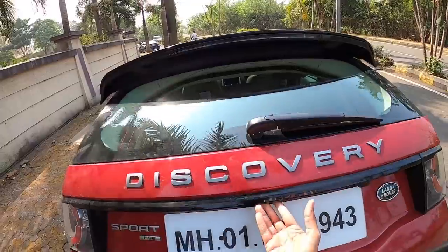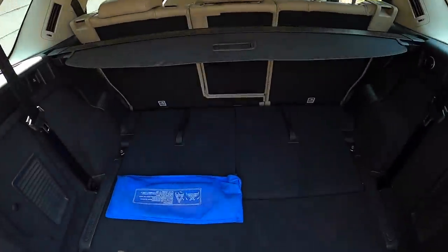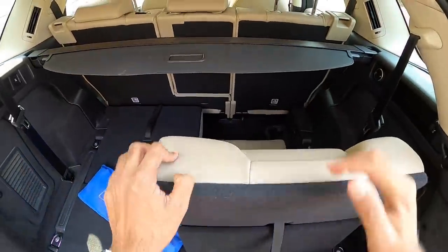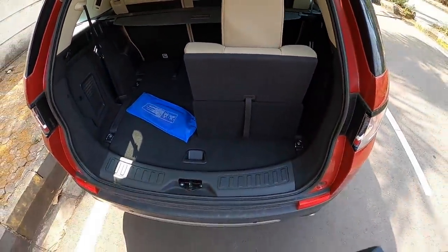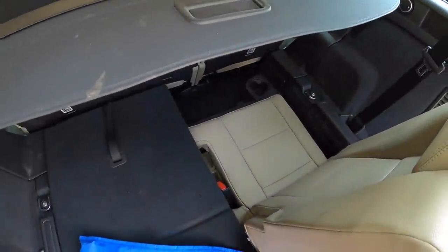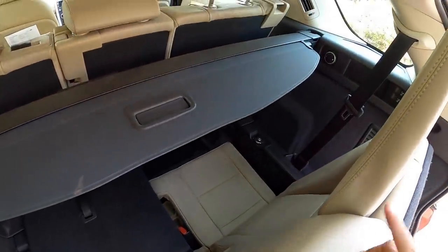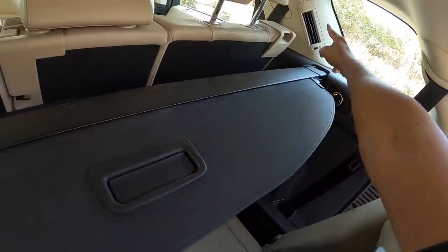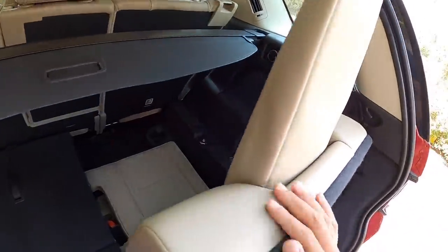You might ask why has this happened — well, it's because this happens to be a seven-seater. Yes, that's right, this is actually a seven-seater. The last row of seats are only for soft toys, but it is a seven-seater which eats into the boot when you open the last row. Space is very poor and under-thigh support is non-existent because your knees will definitely touch your chest.